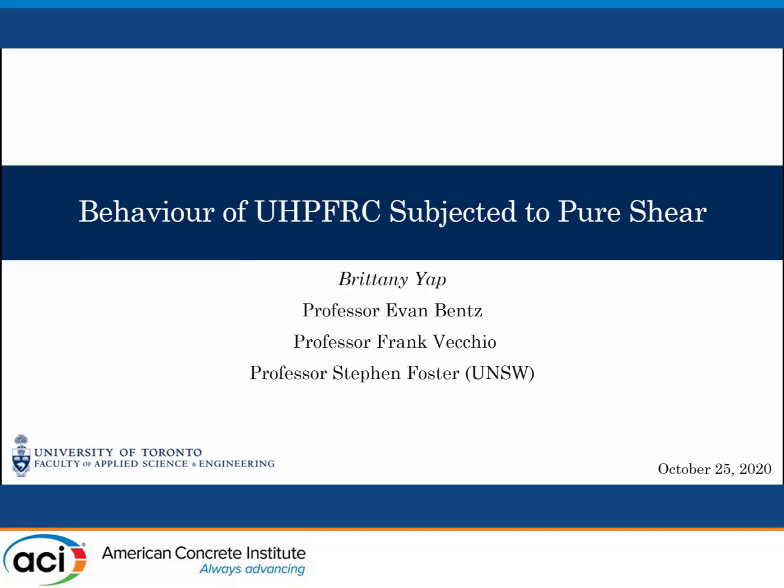At this point, I'm going to move on to the next speaker, Brittany Yap from the University of Toronto. The title of the talk is The Behavior of Ultra-High-Performance Steel-Fiber-Reinforced Concrete Elements Subject to Shear. Hi everyone, thank you for the session. My name is Brittany, and today I'll be presenting some results from my master's research done at the University of Toronto with Professor Bence, in collaboration with Professor Vecchio and Professor Foster, on the behavior of ultra-high-performance fiber-reinforced concrete subject to pure shear.